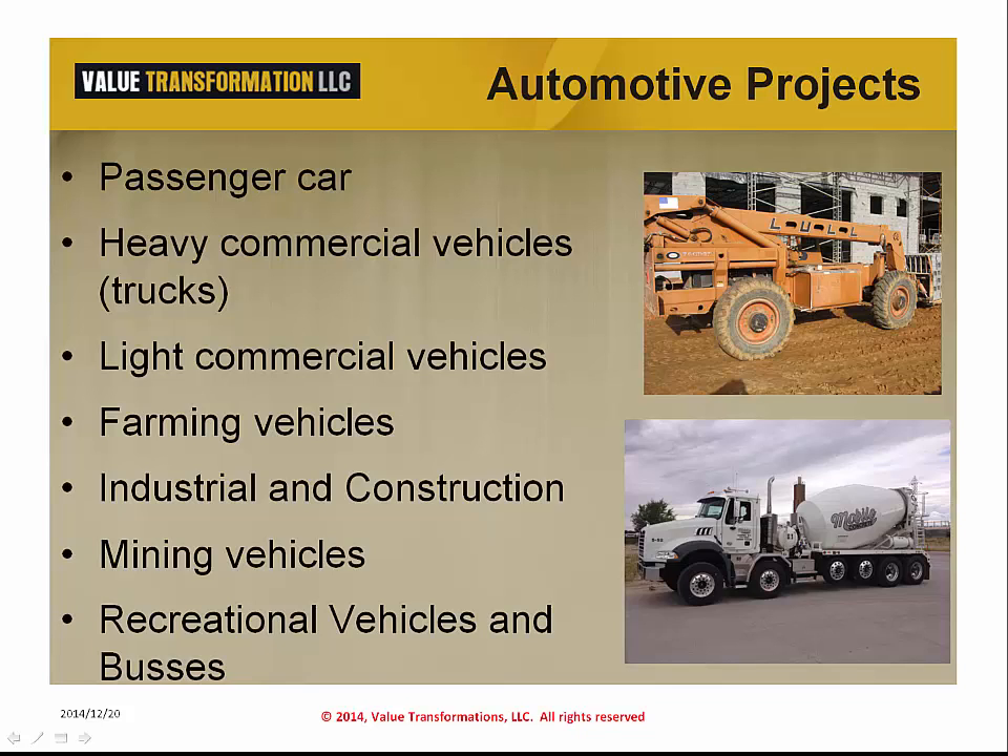We've even heard that companies that build aircraft are also moving toward an automotive approach, or APQP approach, to product development. If so, you too can benefit from this book.